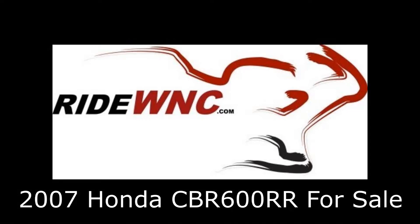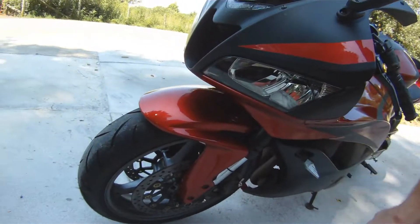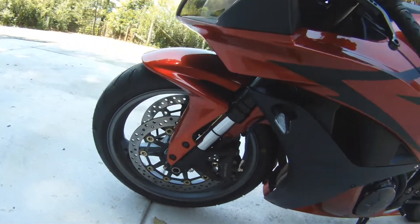Hi, thanks for watching. I am going to show off my 2007 Honda CBR600RR, which I just refurbished. This bike is for sale.